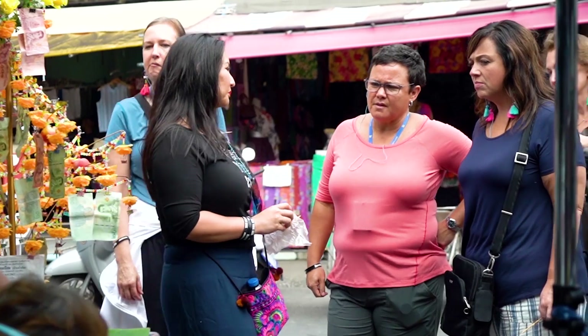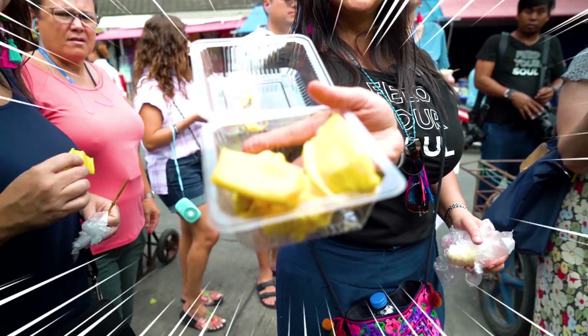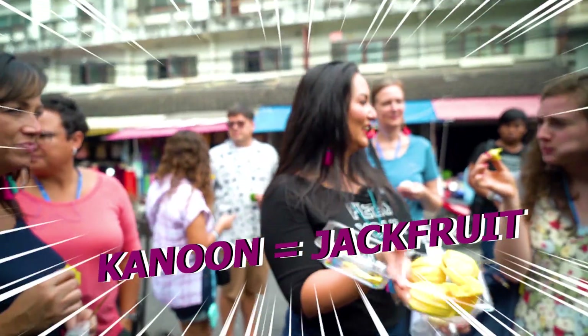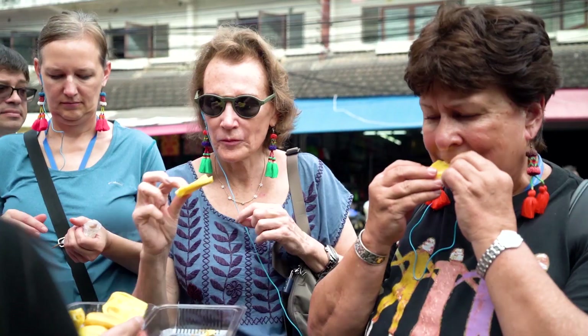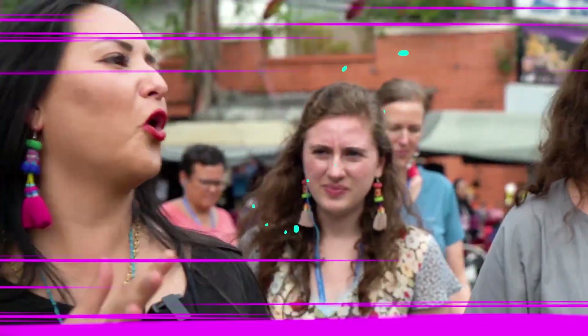Last but not least, when we walked through the market at the end, I found my favorite fruit of all time — kanun, jackfruit. Fresh jackfruit! Who's had fresh jackfruit before? Not at the buffet line this morning! Oh my gosh, awesome. Are you starting to see it? So you want some?